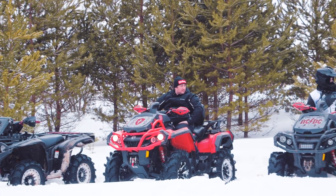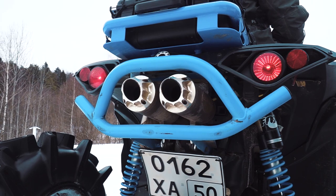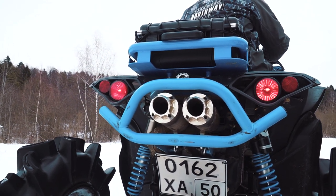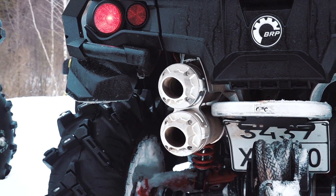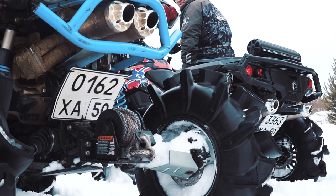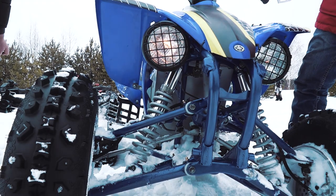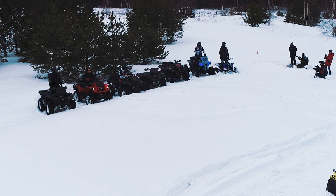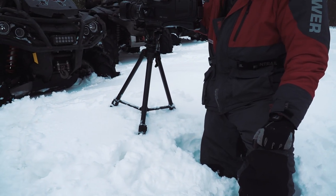Well, it is enough of theory — high time for practice. Let's get the machines started! And we start right from here. It is a rough field with quite deep snow that covers some holes and ditches. Let's go!